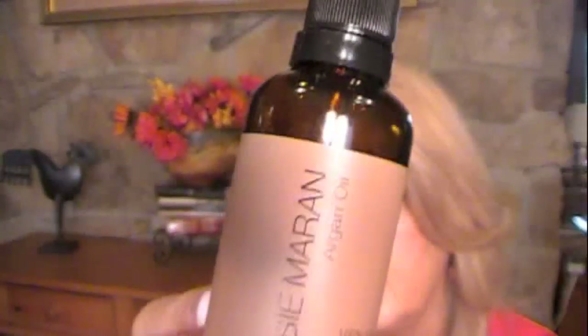Dr. Oz talked about using vitamin C in the morning and retinol at night, so let me show you what I've been doing. Both morning and night, after I cleanse my skin, I'm using the Josie Maran Argan Oil. I love this. I put just a few drops in my hand, rub my hands together, and go all over my face and neck.